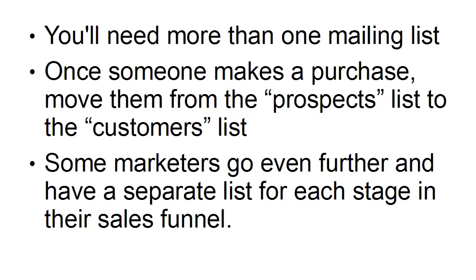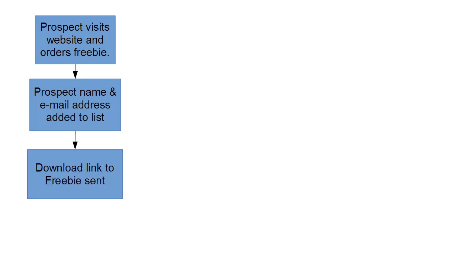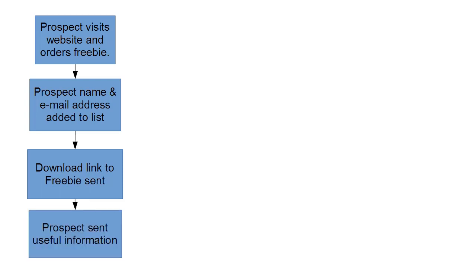Let's take a look at how the whole process works — I've put together a diagram that explains it. The first thing that happens is a prospect visits your website and orders a freebie. They go to your squeeze page, get the information, and enter their name and email address. That gets added to the mailing list, and then they get sent the download link to the freebie.